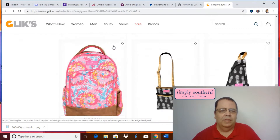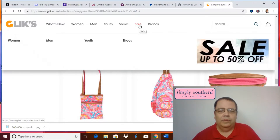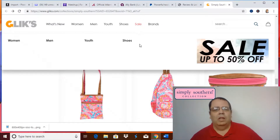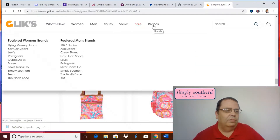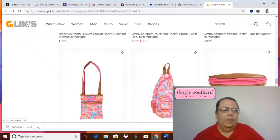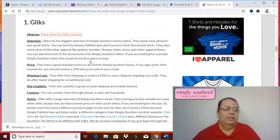Occasionally they do run sales, so be sure to check that out. Glicks carries a lot of other brands besides Simply Southern. That gives you a little bit of what they carry. They also have the men's brands. That's good for Glicks — let's go to the next site.